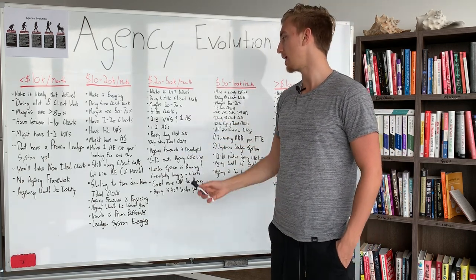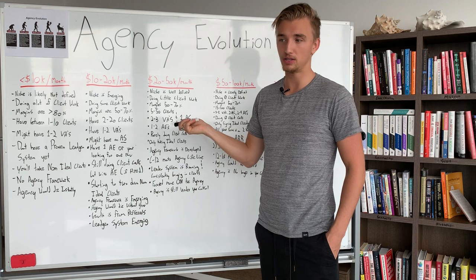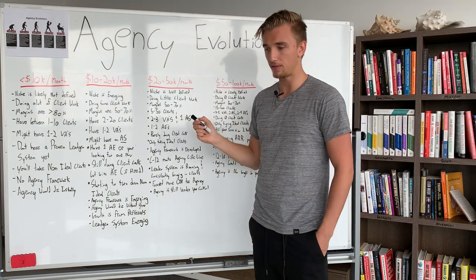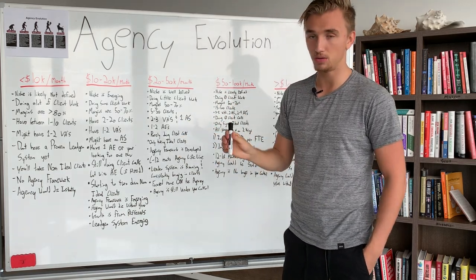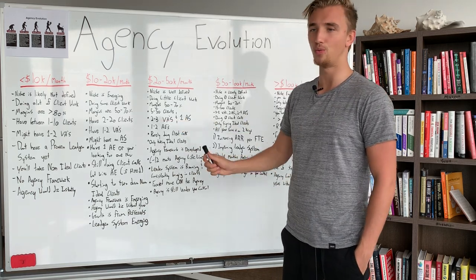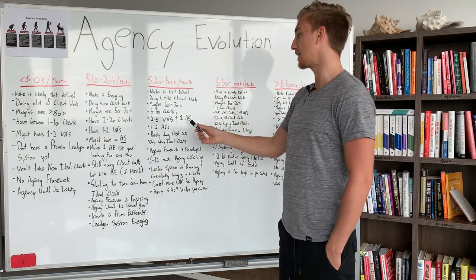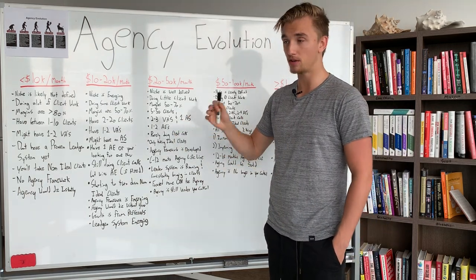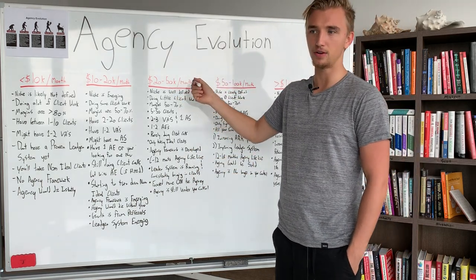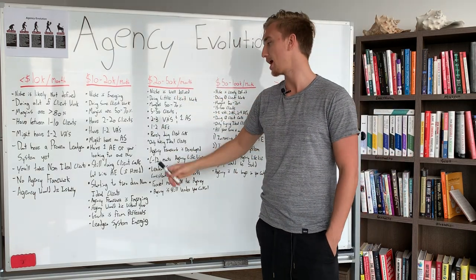You have 5 to 50 clients and 2 to 3 virtual assistants and 1 automation specialist at this stage — these things are pretty set in stone. If you're doing $20,000–$50,000 per month, you should have at least 1 to 2 virtual assistants bare minimum, and definitely an automation specialist — almost every agency in the world can benefit from that hire. You likely have 1 or 2 account executives, because one account executive will hit maximum capacity at around $35,000–$45,000 per month, so close to $50,000 you're likely going to need two.